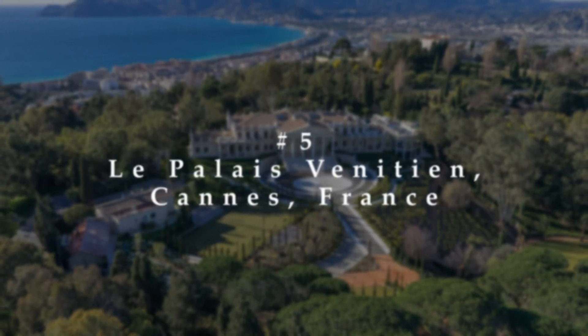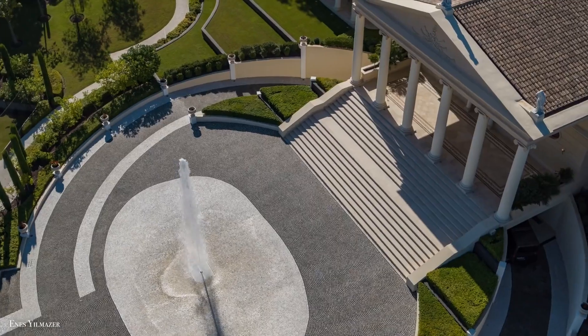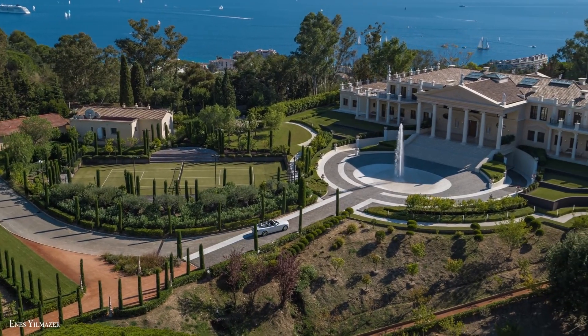Number 5: La Palais Vénitien, Cannes, France. When a property is labeled 'the palace,' you know it's going to be spectacular. That is true of La Palais in Cannes.